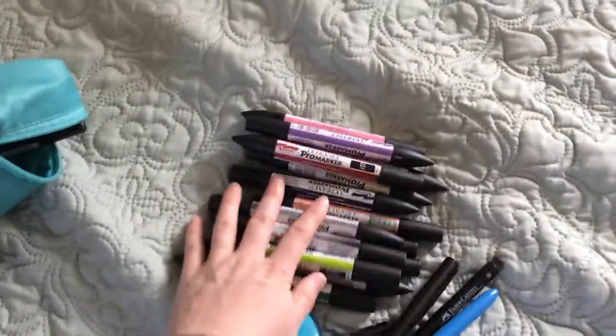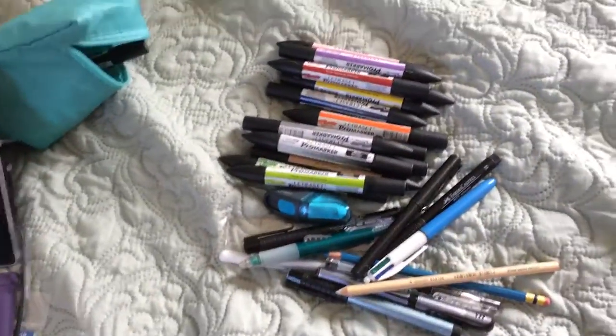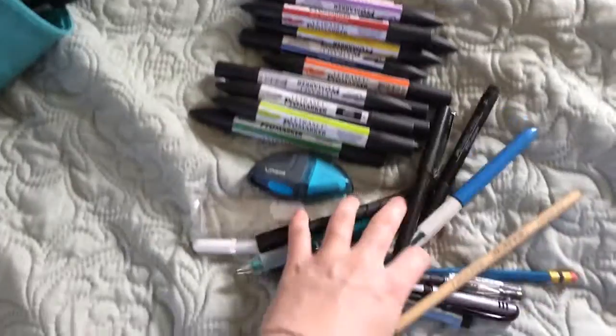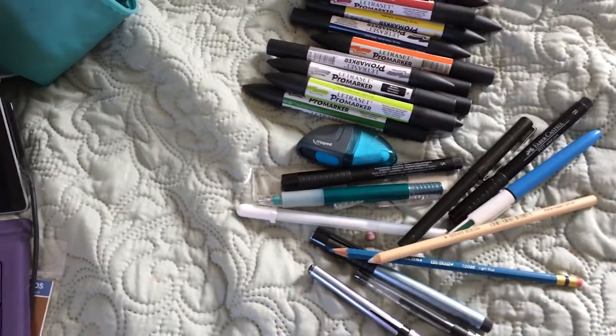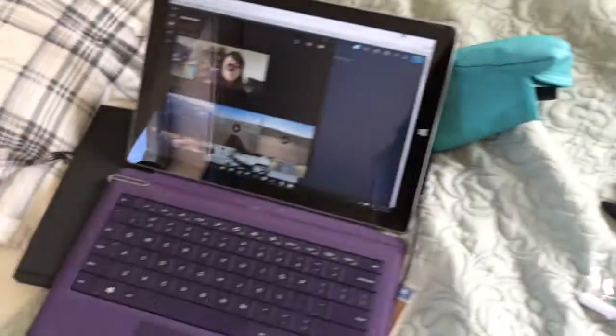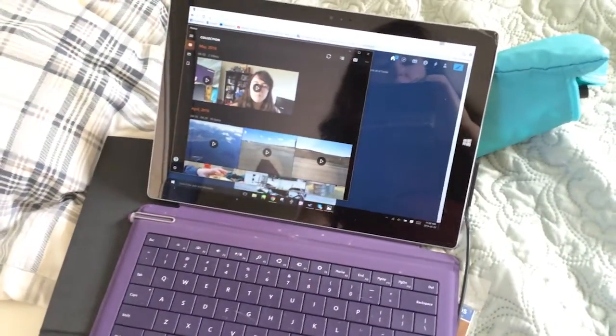So that's the stuff that I bring with me when I go on a trip — some stuff for color, a lot of stuff for line work and foundation work, and my trusty Surface Pro. What do you take with you when you go traveling? Are there any staple supplies that you kind of need to have when you go on a short trip? I'm only here for a week, so what I just showed you is fine for me. What do you take with you? See you next time.